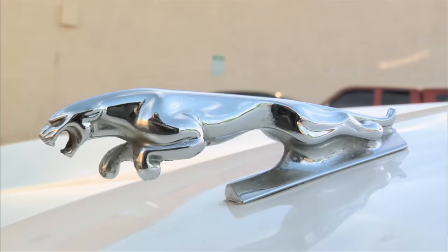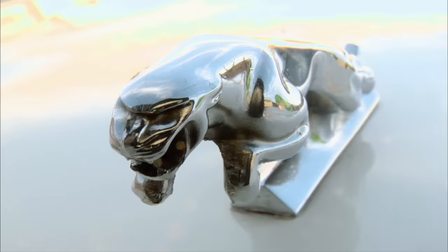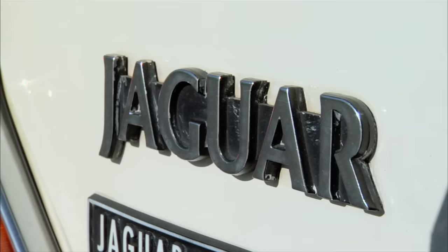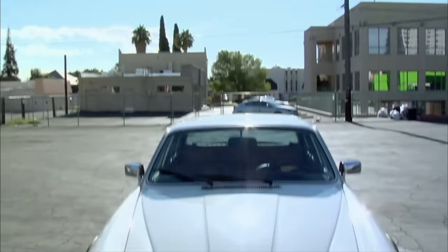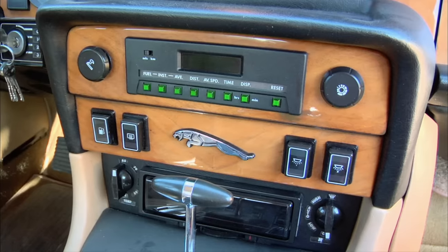They do have the world's coolest hood ornament though. Oh yeah, I agree with that. Jaguar has changed hands so many times over the past 20-some years — I know Ford's owned them, now some Indian company, Tata Motors, owns them. This was made before all that happened, I'm sure. Jaguars started off making sidecars for motorcycles in the 1920s. Now they make some of the best luxury cars in the world, from the elegant lines to the real wood dash — Jaguars are cool.